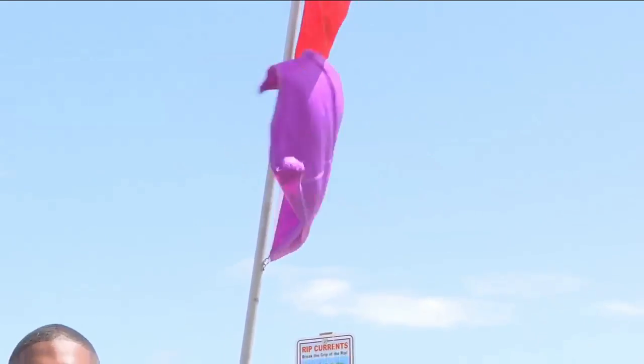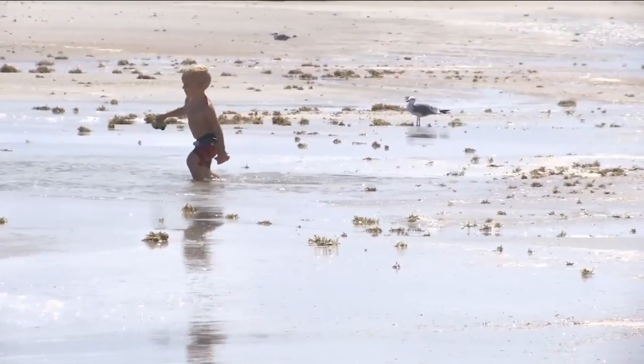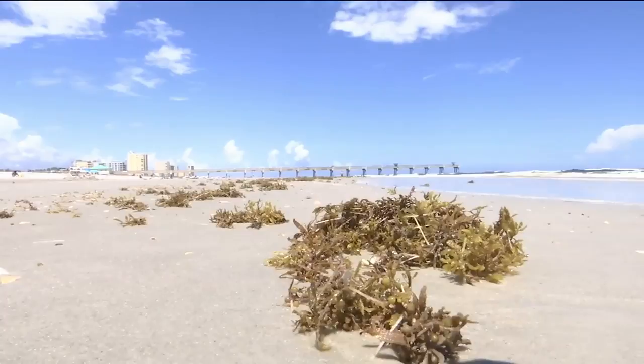With gusty onshore winds, there's not only a high risk for rip currents, but there's also a pretty good chance that marine life could wash ashore. But there's one small sea creature few have heard about that's becoming common along our beaches.